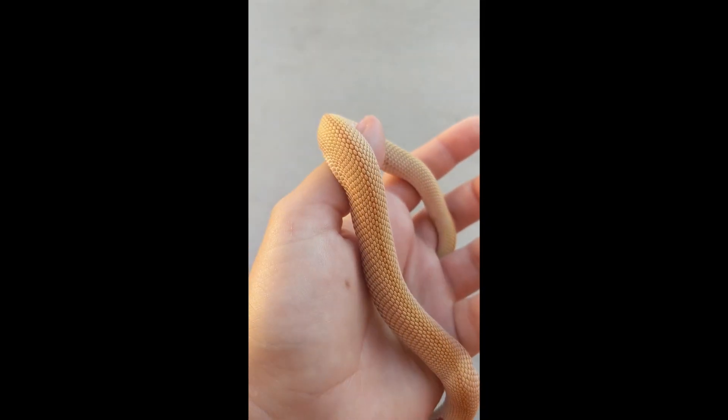However, when you have both of them then you get what is called the superconda. The superconda has a complete reduction of pattern on their scales. And we have over here Quasi, who is not an albino but he is a toffee belly, which is close enough for this example — you can see that unlike Mango and unlike Catra, he has no markings along his back, which is very very cool.